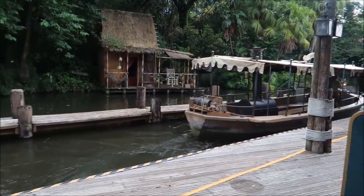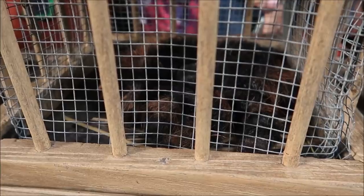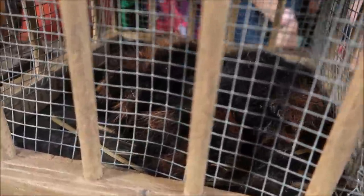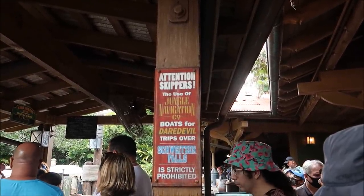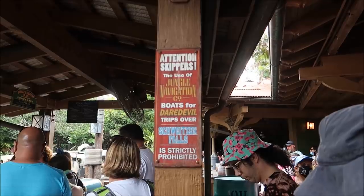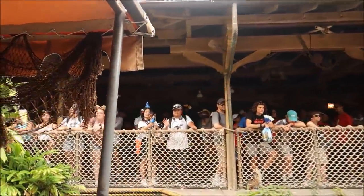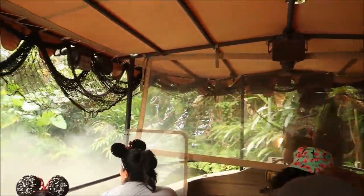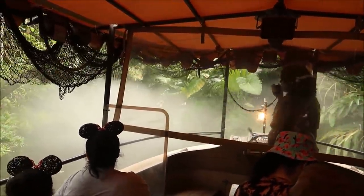Here comes our tour boat. Welcome to the world famous Jungle Cruise, folks. I shall be your skipper, Skipper Nigel - your navigator, your life instructor. And if you don't laugh at my jokes, well, then you're my swim instructor. It rains about 365 days a year here in the Amazon. We came up with a tremendous idea and started renting out our own personal boats. We even opened up a cafe, so let's see how business is going, shall we?